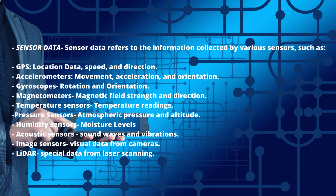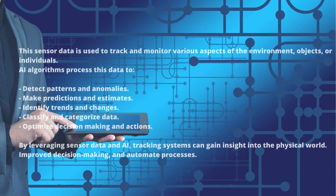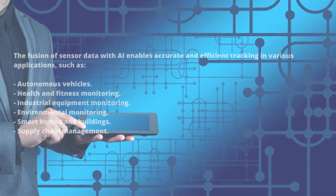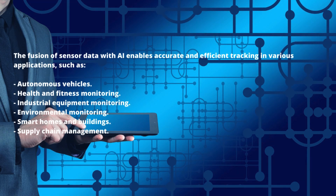Additional sensors include acoustic sensors for sound waves and vibrations, image sensors for visual data from cameras, and LiDAR for spatial data from laser scanning. This sensor data is used to track and monitor various aspects of the environment, objects, or individuals. AI algorithms process this data to detect patterns and anomalies, make predictions and estimates, identify trends and changes, classify and categorize data, and optimize decision-making and actions. By leveraging sensor data and AI, tracking systems can gain insight into the physical world, improve decision-making, and automate processes.